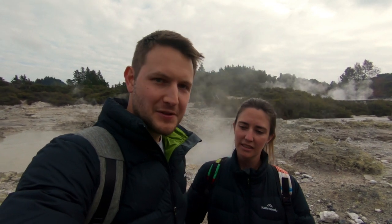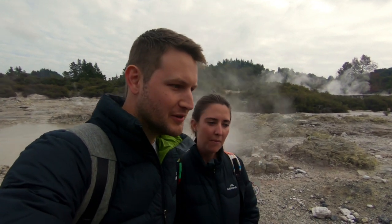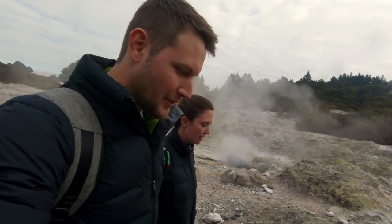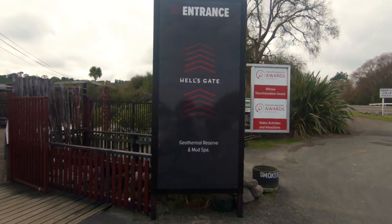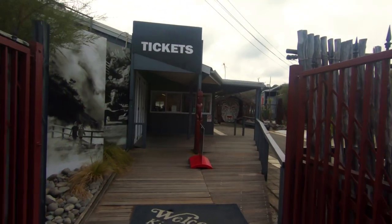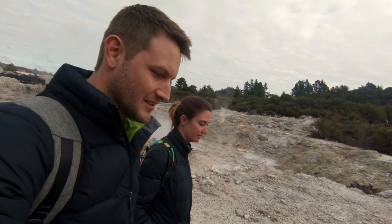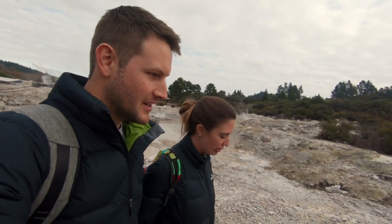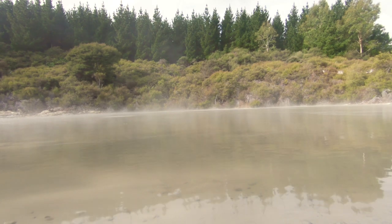When we first knew that we were coming to New Zealand, this was one of the first places we both knew we wanted to come to. We've travelled about three hours out of Auckland. We've just gotten to Hell's Gate — it's at Rotorua. And it's geothermal pools and mud baths and it's amazing being here.